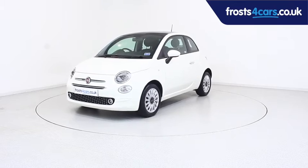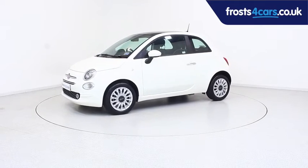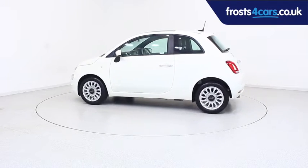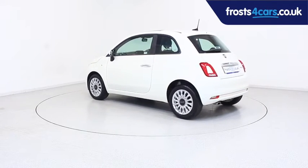Ready for you to view, try and drive away the very same day, this Fiat has been through our extensive mechanical and preparation process to ensure it's in perfect condition.